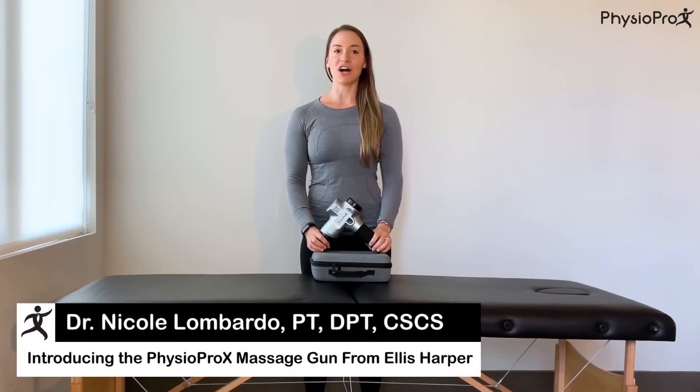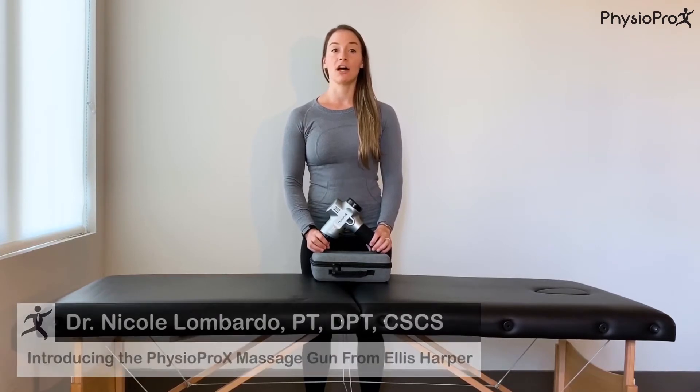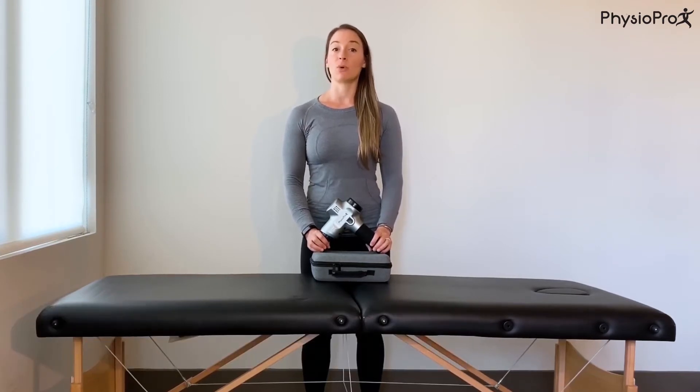Dr. Nicole Lombardo here to talk to you about Ellis Harper's Physiopro X. As a physical therapist, certified strength and conditioning specialist, and CrossFit coach, I believe that your physical strength and mobility is directly correlated with the length and the quality of the life you will live.